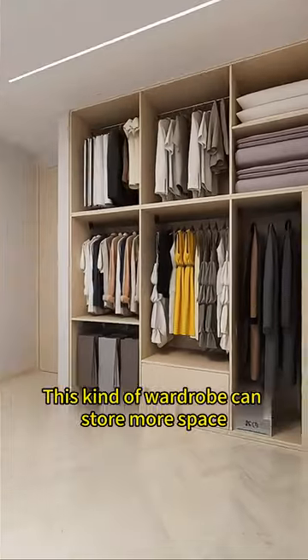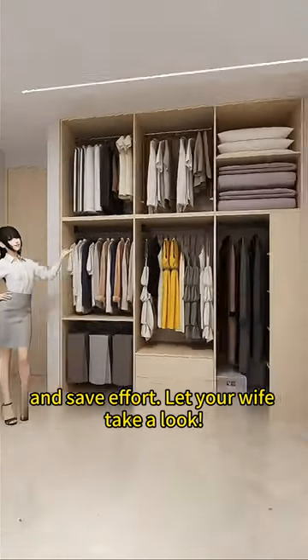A few storage boxes can be stuffed into the remaining small space so no space is wasted. This kind of wardrobe can store more and save effort — let your wife take a look!